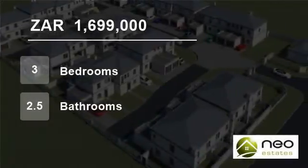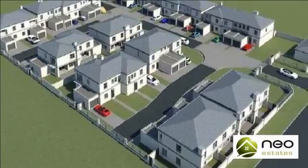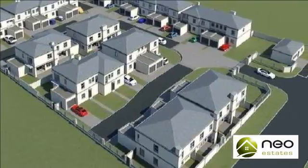Welcome to this three-bedroom house for sale in Parklands, Blouberg, Western Cape, South Africa, for R1,699,000.